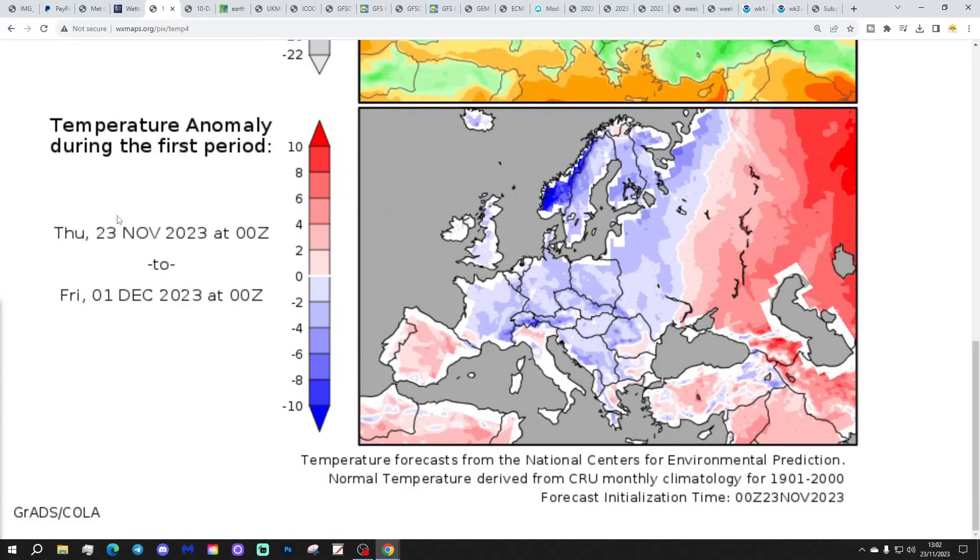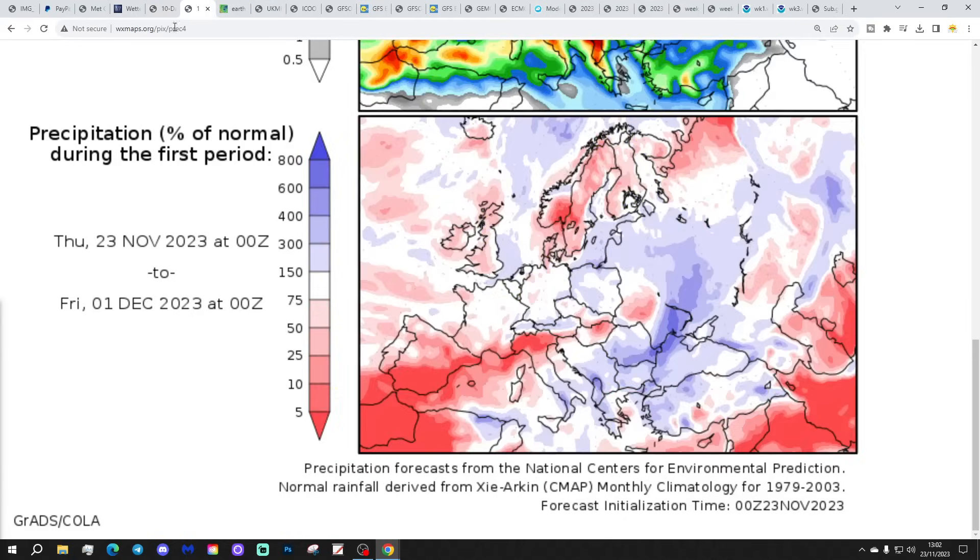Temperature anomalies from the 23rd of November to the 1st of December are coming out below average - a cold week to come for most parts of Europe including the UK. Northern Europe, especially Norway, is looking very very cold indeed. Just Spain and Portugal really standing out as being milder than average, and possibly down towards Greece and Turkey as well. Precipitation anomalies show drying out, especially for northern and western regions, though the east coast looks a little bit more unsettled - possibly picking up on some showers coming in on easterly winds.